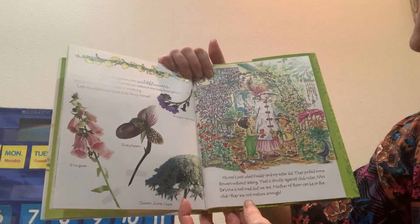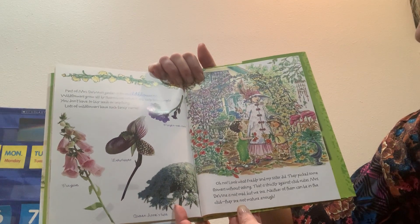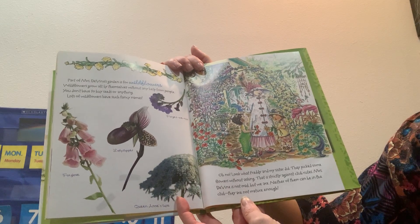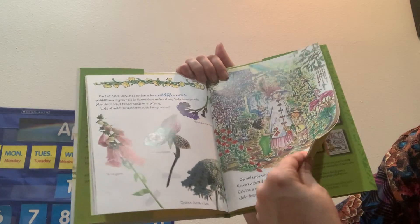Oh no — look what Freddie and my sister did. They picked some flowers without asking. That is strictly against the club rules. Mrs. Divine is not mad, but we are. Neither of them can be in the club — they're not mature enough.